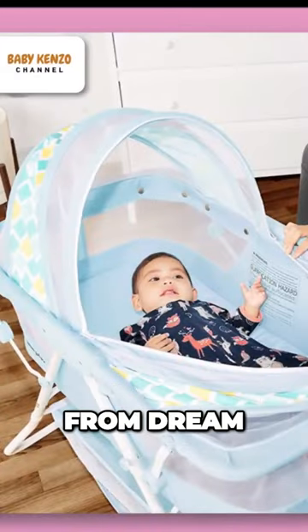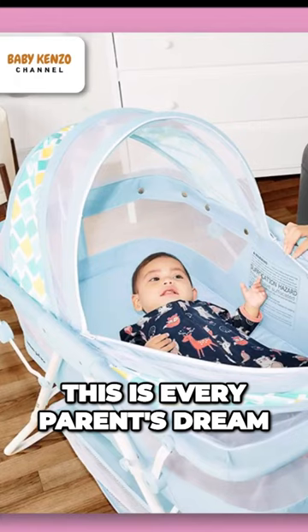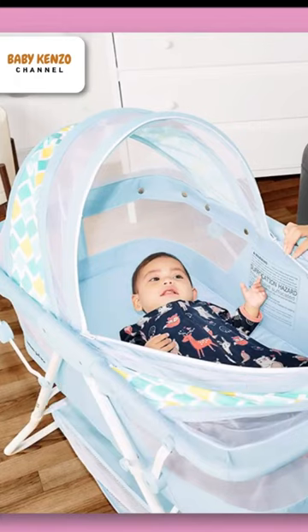The new Carly Bassinet from Dream On Me has arrived. This is every parent's dream — lightweight, chic, and roomy.